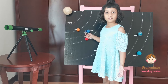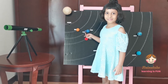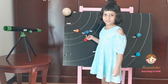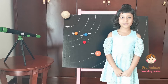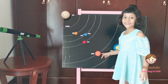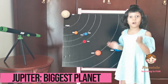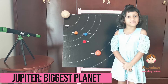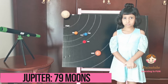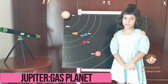Scientists believe that there used to be oceans on Mars in olden times. Just like Earth, Mars has volcanoes and valleys. Now let's learn about the fifth planet, which is Jupiter. Jupiter is the biggest planet in the solar system. Jupiter has 79 moons and we just have one. Jupiter is made out of gas, so it's the first gas planet.